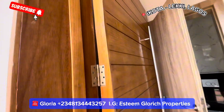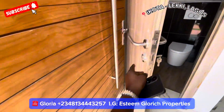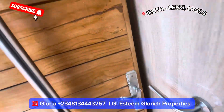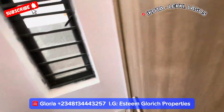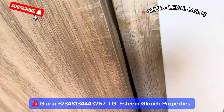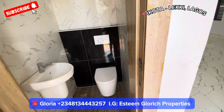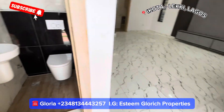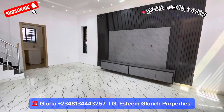Coming inside this house, we have this beautiful door right here. See how fine our door is — very fine. We have a window right here, and here we have a guest toilet. This is what the toilet looks like.